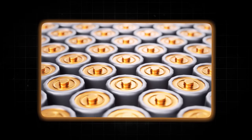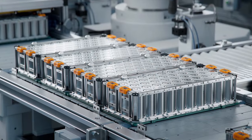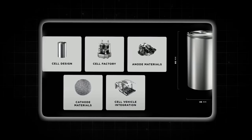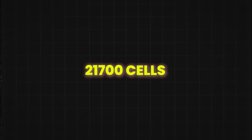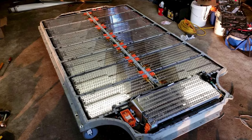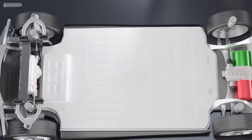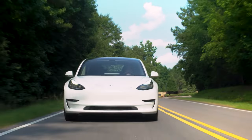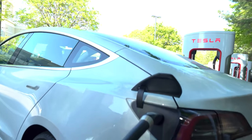So what is the 4680 all about? The name itself is a hint about its size — it's a cylindrical cell that is 46mm wide and 80mm tall. This is a big change from the smaller 18650 and 21700 cells Tesla used before. There are two main reasons for this bigger size: first, it allows the battery to hold more energy in the same amount of space, meaning Tesla's electric cars can go farther on a single charge without needing a bigger battery pack.